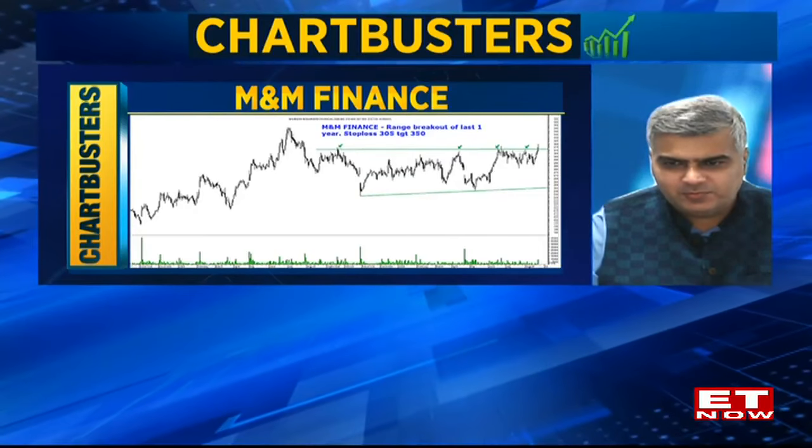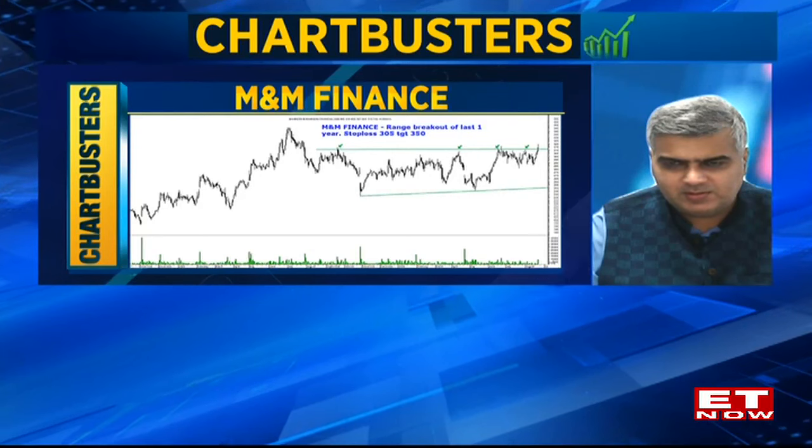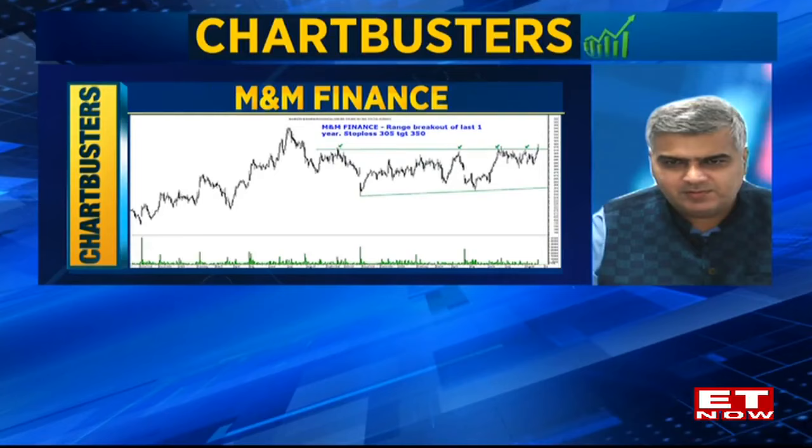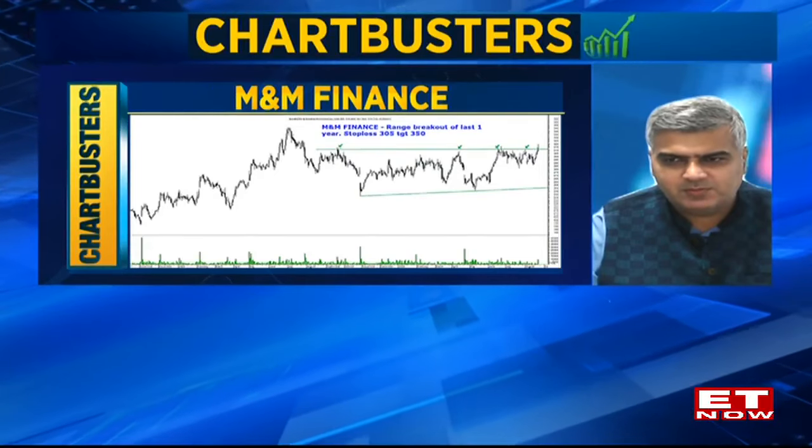The breakout took place yesterday, and volumes were also higher — the highest volume in the last 2-3 months. So the breakout is done. We would expect a retest of the previous highs around the 350 mark. This is a short-term trade with a stop loss at 305.